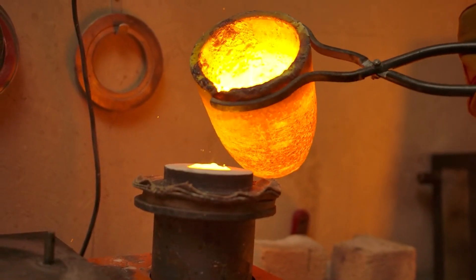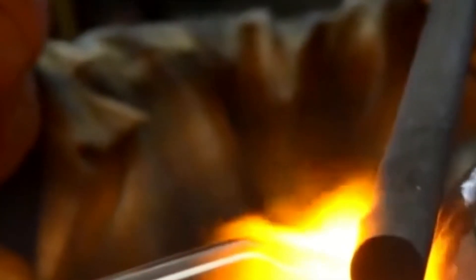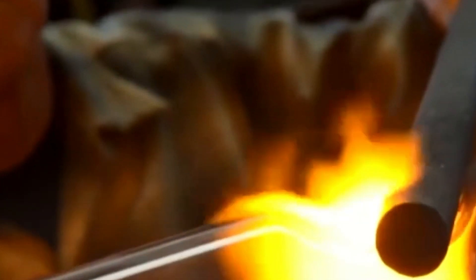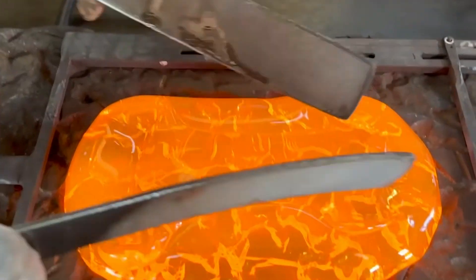The furnace holds about 15 tons of molten glass, which is continuously fed into molding equipment. As the glass cools from its molten state, it undergoes a process called annealing to relieve internal pressures and stresses and prevent cracking and warping. The slow cooling process can take hours or days, depending on the thickness and size of the glass being produced.